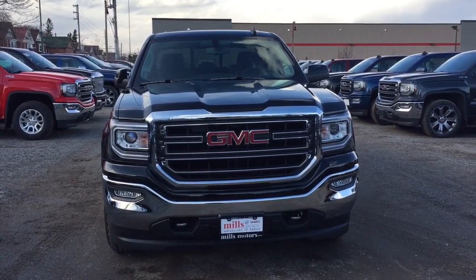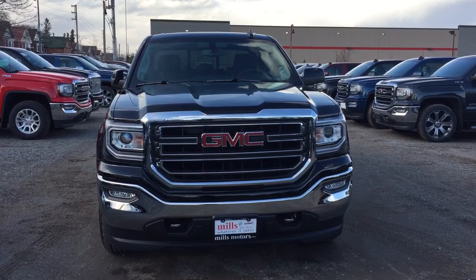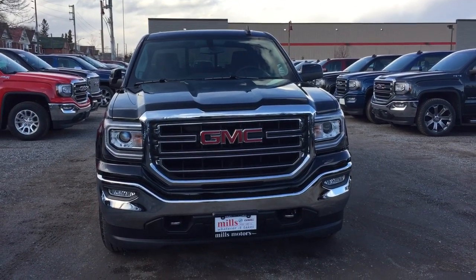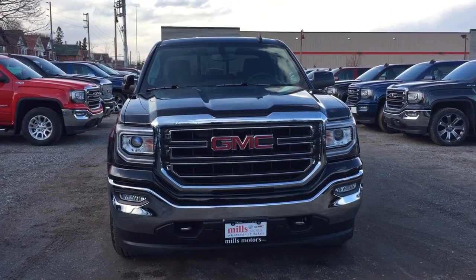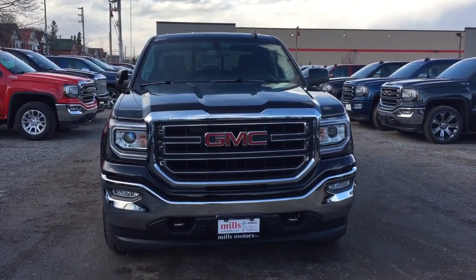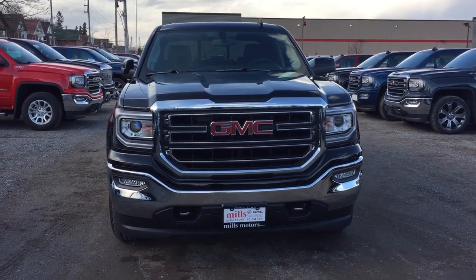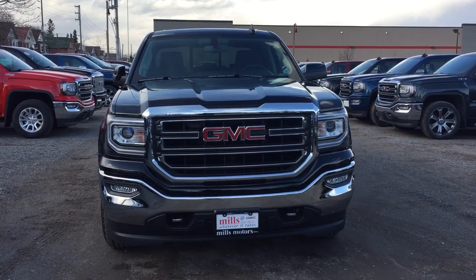And there's a look at the 2017 GMC Sierra 1500, four-wheel drive crew cab in the Onyx Black, with the safety and connectivity of OnStar and its own 4G LTE wireless hotspot. If you want to test drive this one, you know what to do — come on down to Mills Motors at 240 Bond Street East in Oshawa, where we'll always do whatever it takes.